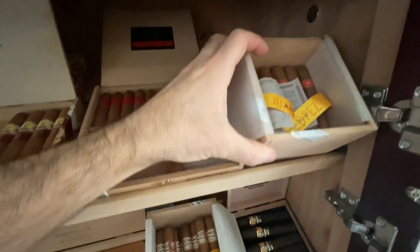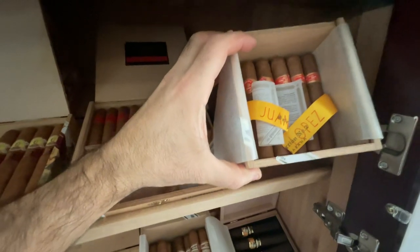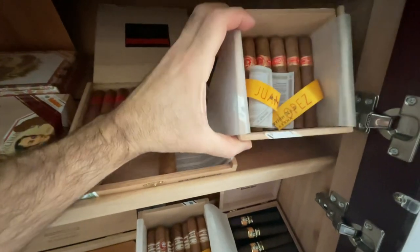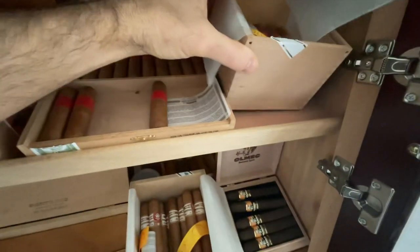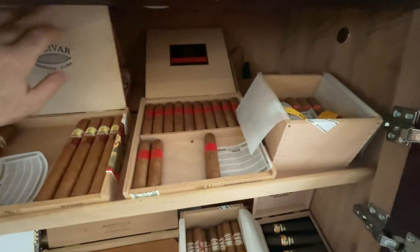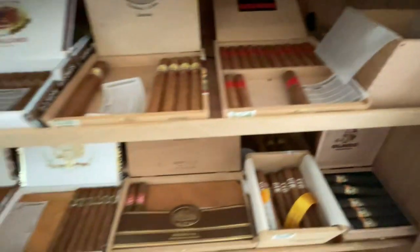Juan Lopez — I've had this box probably since 2017 or 2018. This is a Selection Number Two, really nice smoke, underrated for a Cuban cigar, highly recommended if you can get them. Very cost effective, at least in today's day and age.